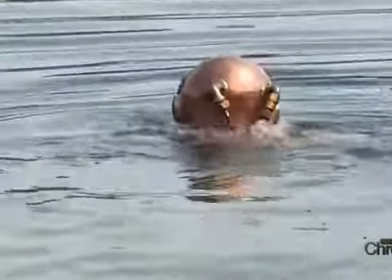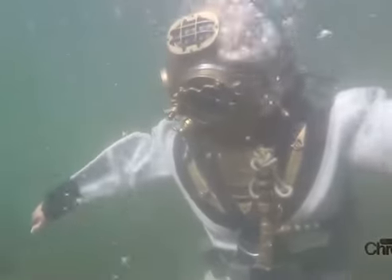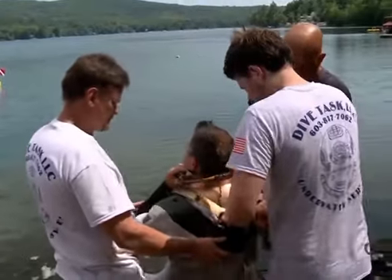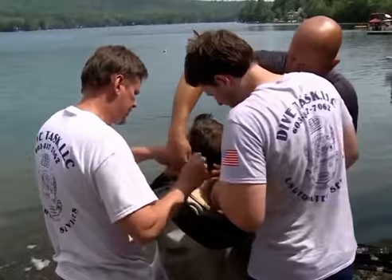When I first put it on, I thought, wow, this is really heavy. And then I thought, how am I going to get to the water? And once I was in the water, it was amazing to me how 200 pounds can be light as a feather once you're in. To find out for myself, the team suited me up next, just like they used to.